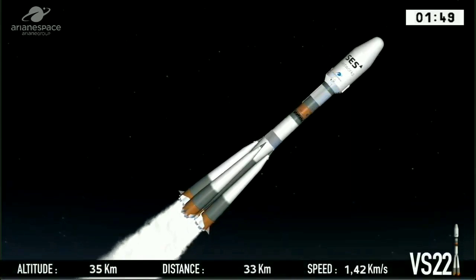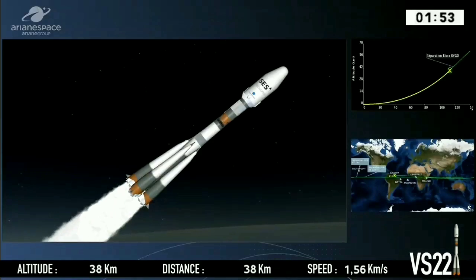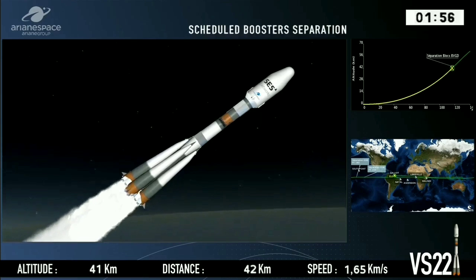Nominal means normal. Bottom left-hand side of the screen — 37 kilometers above the Earth right now and climbing.